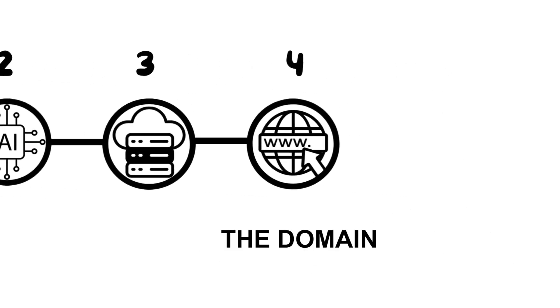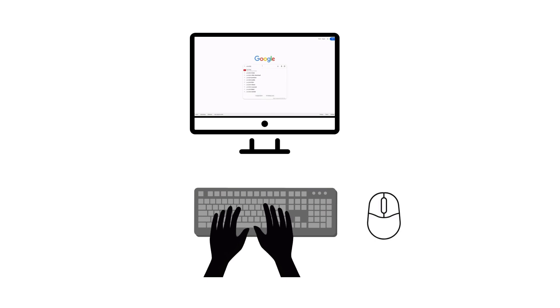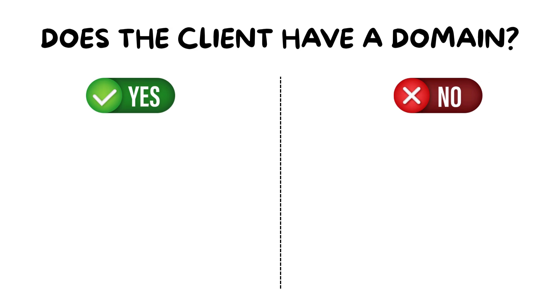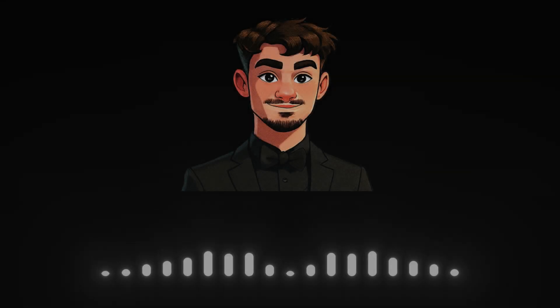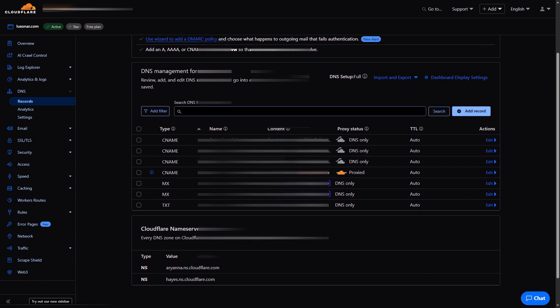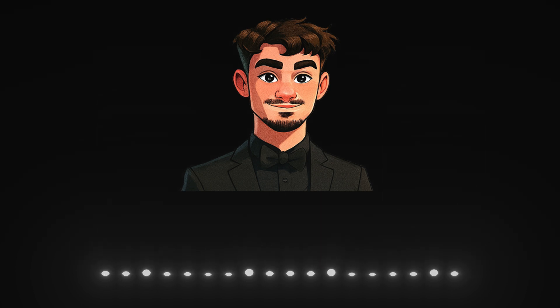Step four is the domain. A domain is simply the address you type into Google to reach a website, like youtube.com or bbc.com. It depends on your client — sometimes they already have a domain, and sometimes they don't. If they don't have one, you simply buy it for them. I recommend using Cloudflare to buy domains for your clients. If they already have a domain, just ask them for access. Now you need to connect the Netlify website to this domain by copying the DNS settings from Netlify and pasting them into the domain settings in Cloudflare, or whichever domain provider they use. Now your client can visit their website on the chosen domain.